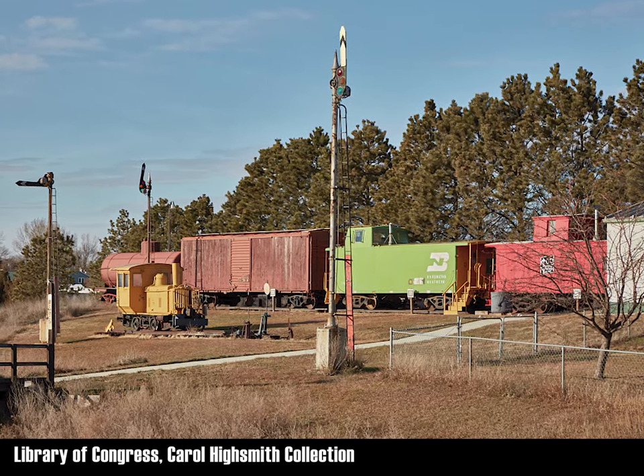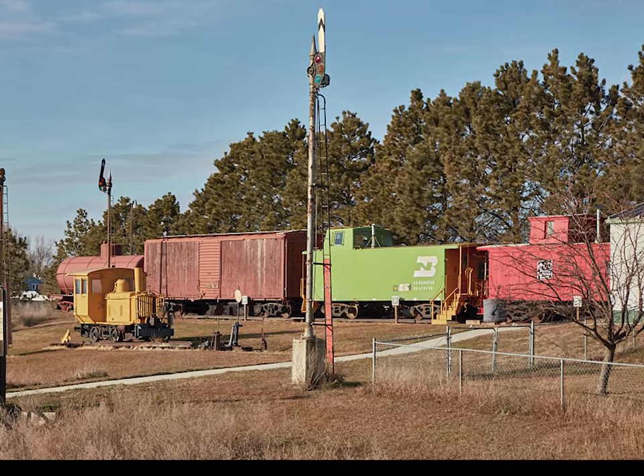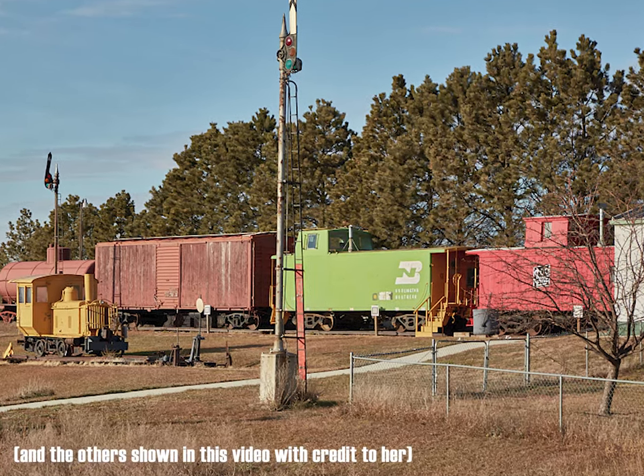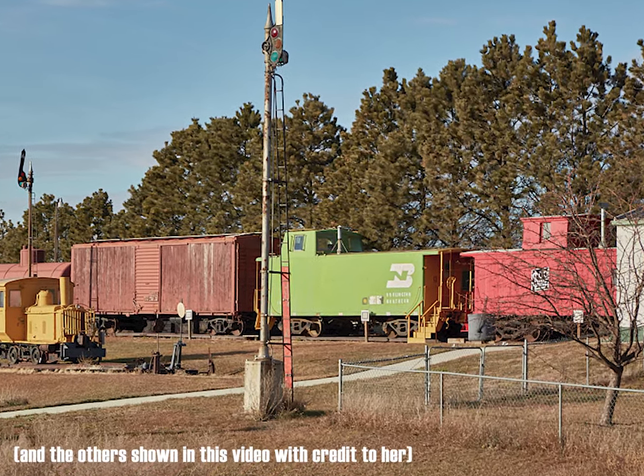When preparing for this episode, Lisa was extra pleased to find in the Carol Highsmith collection a photo taken just two years prior to our visit.